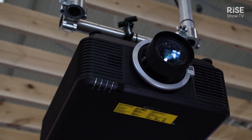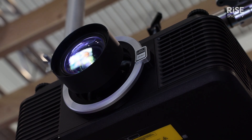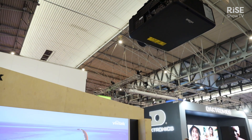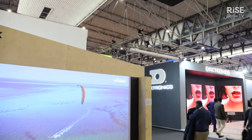It's a laser-based series with a brightness that goes from 7600 up to 9600, and the key of this projector is that it's a long-lasting, maintenance-free projector. Basically, you will be safe using that projector for years and years.